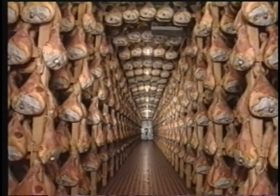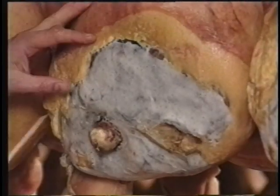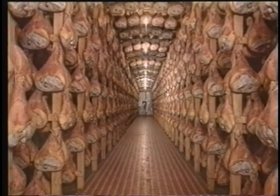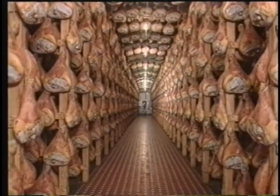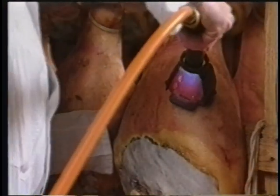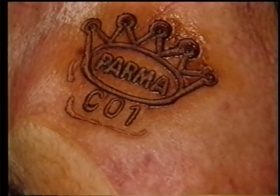The hams are then aged in cellars for another five months minimum. By the end, each ham has lost 30% of its original weight, thereby concentrating the flavor. After curing for at least 400 days, hams that pass a final inspection for superior quality are fire-branded with the five-point Parma Crown, the official certification mark of Prosciutto di Parma.